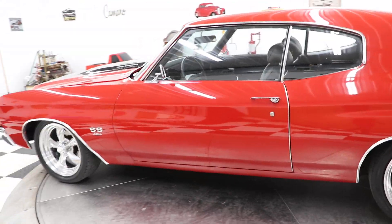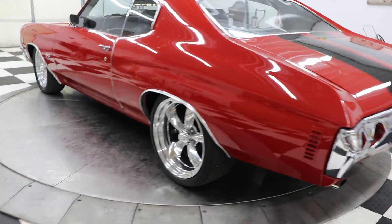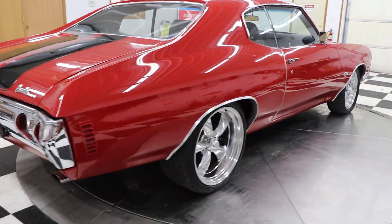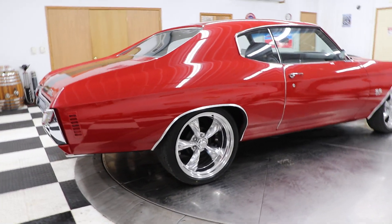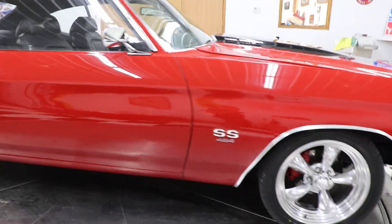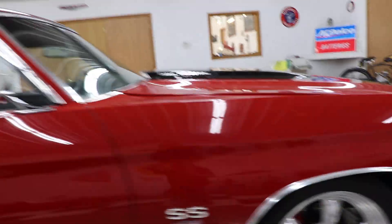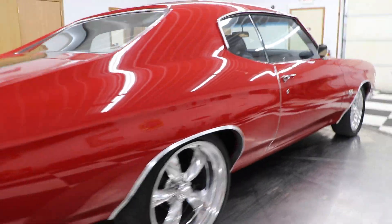This car has a built big block engine in it and a 700R4 automatic overdrive transmission. The car looks, runs, and drives very well — super, super nice looking car. It has a cowl induction hood and a set of American Racing Torque Thrust wheels front and back: 18s on the front, 20s on the rear. Just a super, super good look on this car.